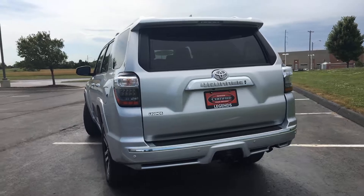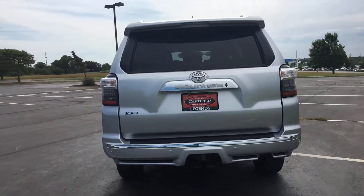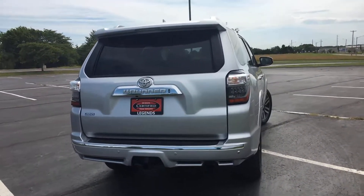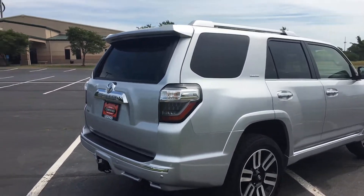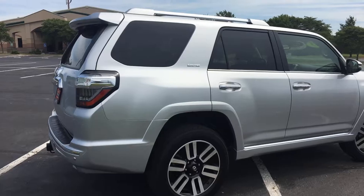It comes equipped with 20-inch two-tone alloy wheels, tow package, wiring harness, backup sensors, front parking sensors, a roof rack, sunroof — definitely fully loaded.